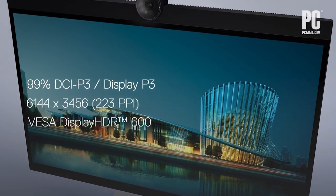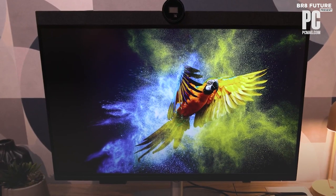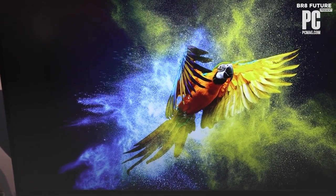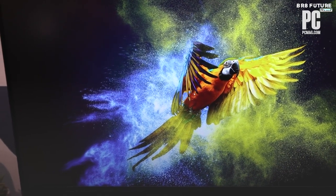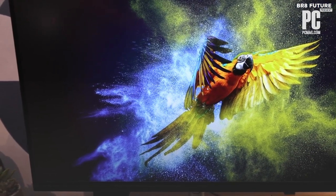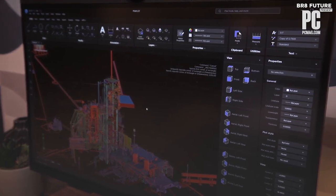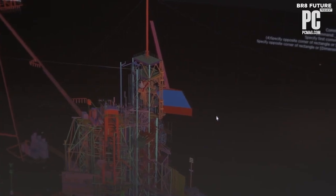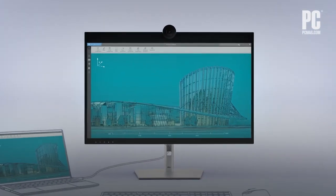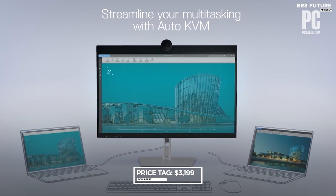The Dell U3224K boasts a mesmerizing 6K display, bringing your content to life with unparalleled clarity and detail. What's truly remarkable is that it offers all these incredible features at a fraction of the price compared to the Apple Pro Display XDR. With a viewable screen size of 31.5 inches and 450-nit brightness, it's perfect for action-packed films, sports events, and immersive gaming experiences. The price is $3,199.